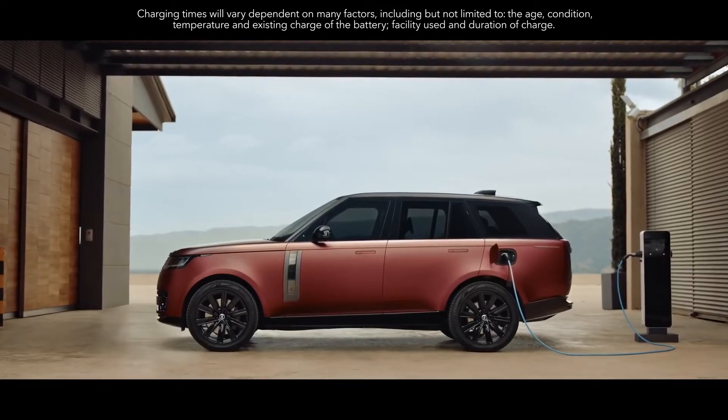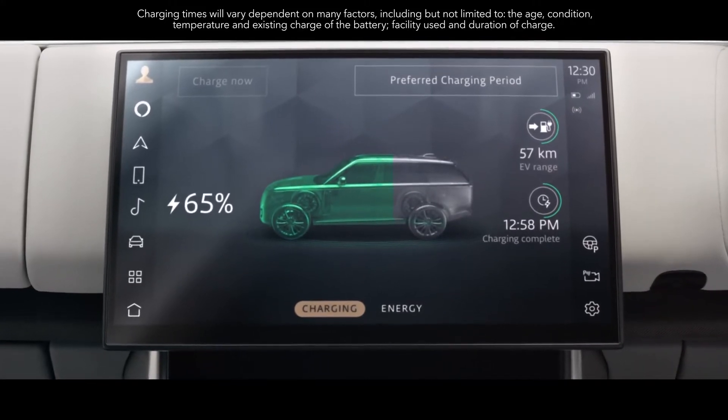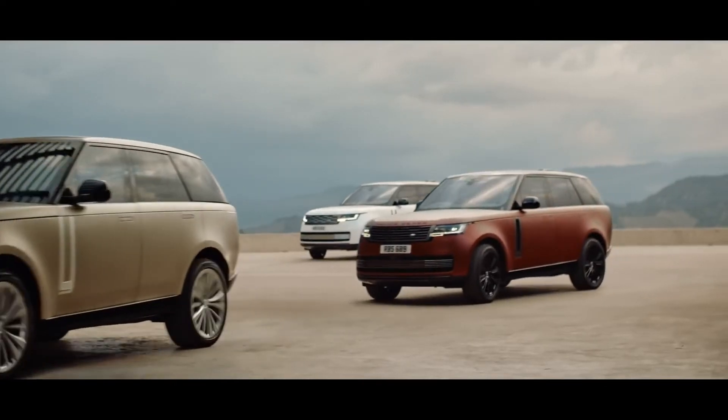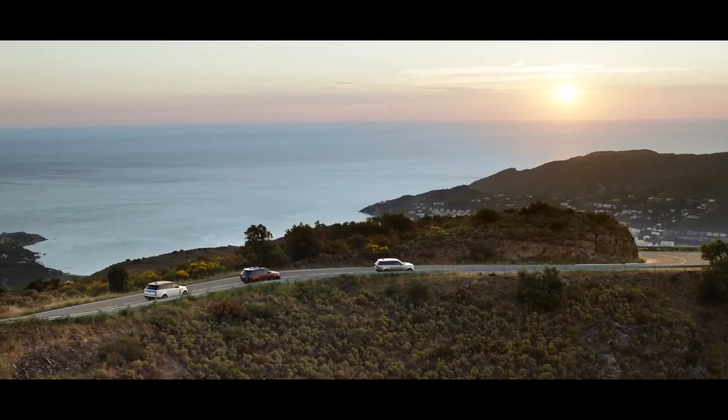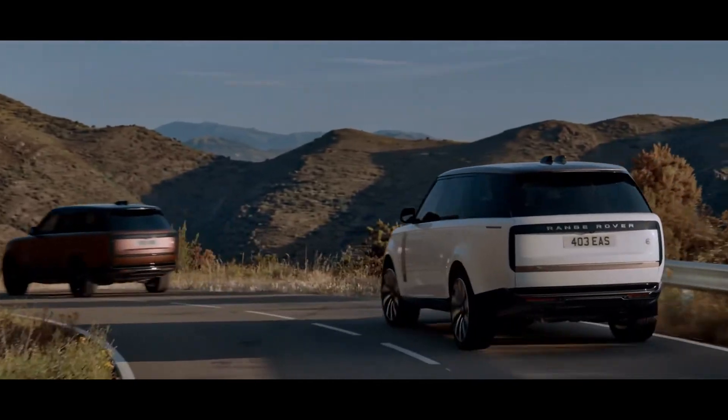On a 7 kW AC home charger, you can charge from 0 to 100% in as little as 5 hours. No matter which engine you choose, you can be sure its efficiency, power output and drive match the very best.